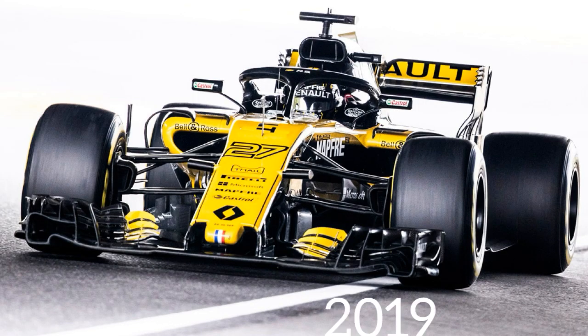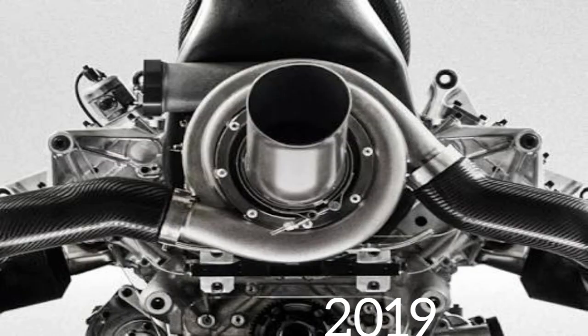And at last, 2019 — the present season. The engines are 1.6 litre V6 turbocharged hybrid engines. They have 600 horsepower and 18,000 rpm. And that's cool.